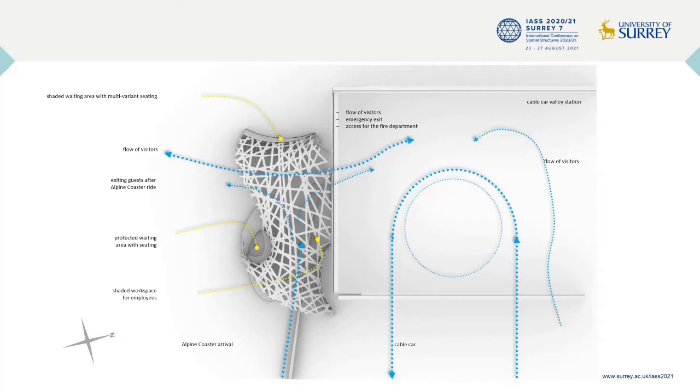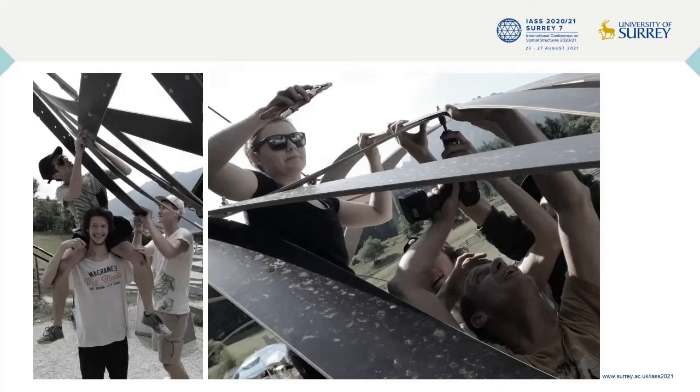The total costs including material, production, transport and installation should not exceed 5,500 euros. As a project, it is merging student learning in architectural design and digital fabrication techniques as a design-built experience and real-world application including its technical, logistic and economical restrictions.